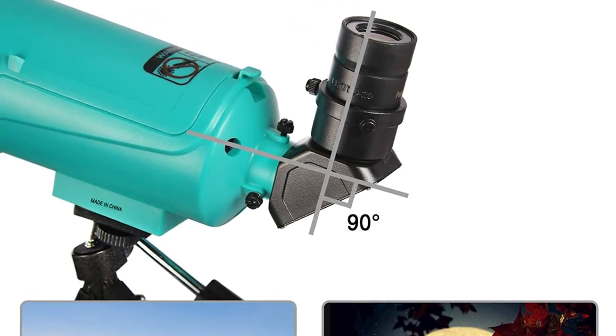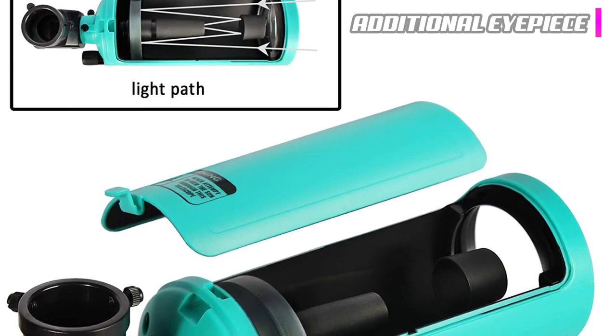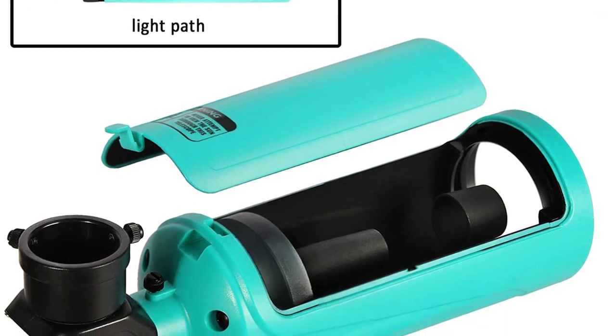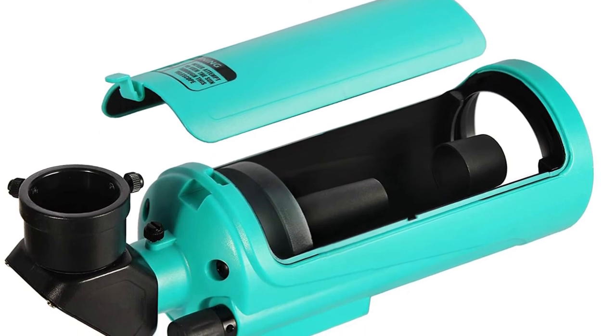You'll receive just a singular eyepiece with this product, so you may want to invest in an additional eyepiece, a Barlow lens, and filters if you choose this option. This telescope comes with a tabletop tripod, not a full-height tripod, so make sure you have something to set this scope on.